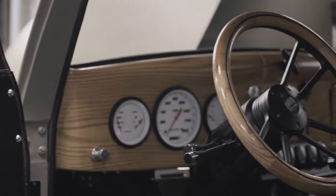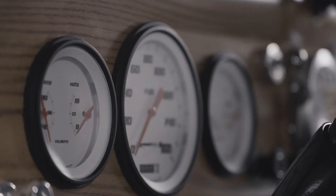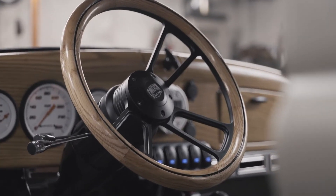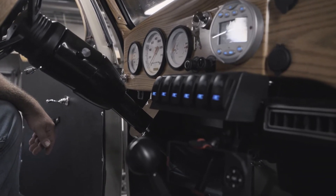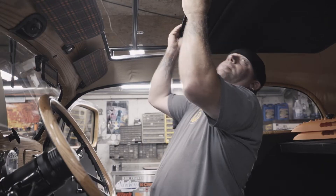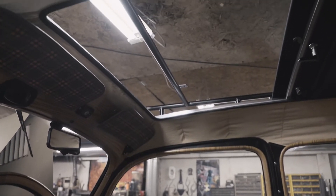It has the original dash, and all the garnish moldings are original to the car. I had them hydro dipped to look like oak wood to match the steering wheel. It has a tilt steering column from Summit Racing along with a Summit Racing floor shifter, and it also has a Legacy pullback sunroof, so the whole center of the roof is a rag top that actually retracts back.